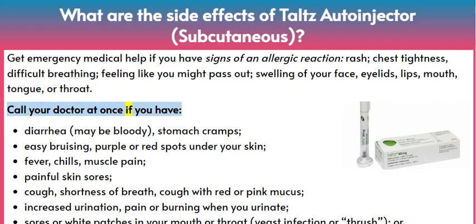Call your doctor at once if you have diarrhea, maybe bloody, stomach cramps; easy bruising, purple or red spots under your skin; fever, chills, or muscle pain.